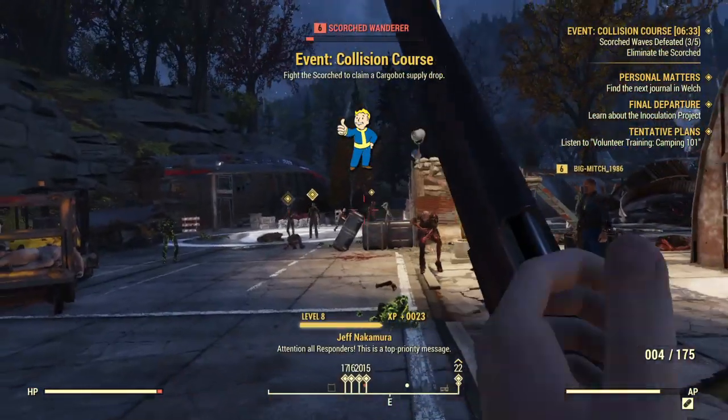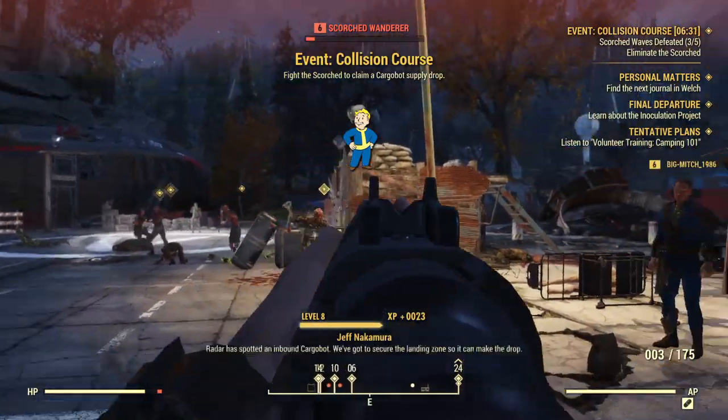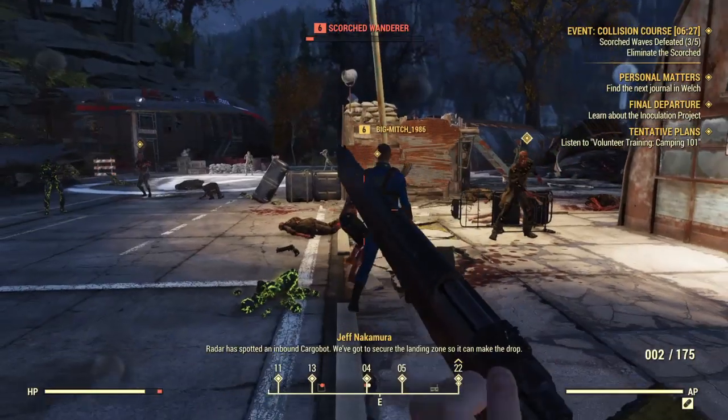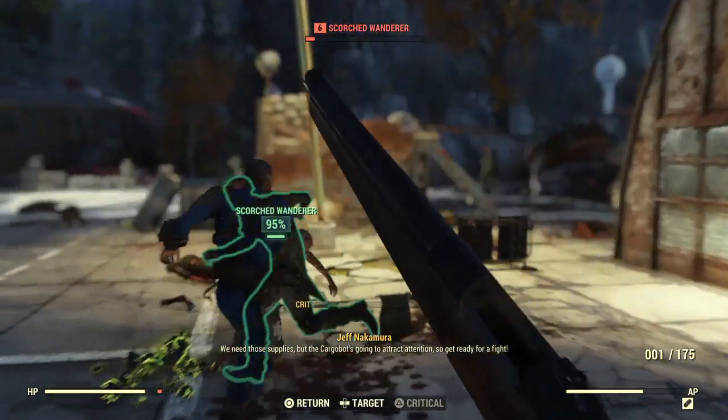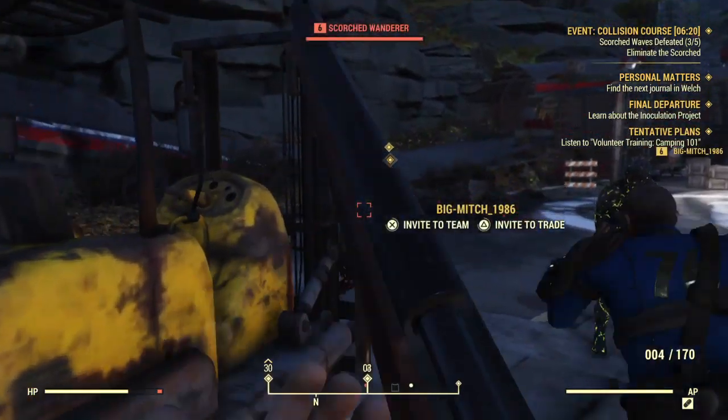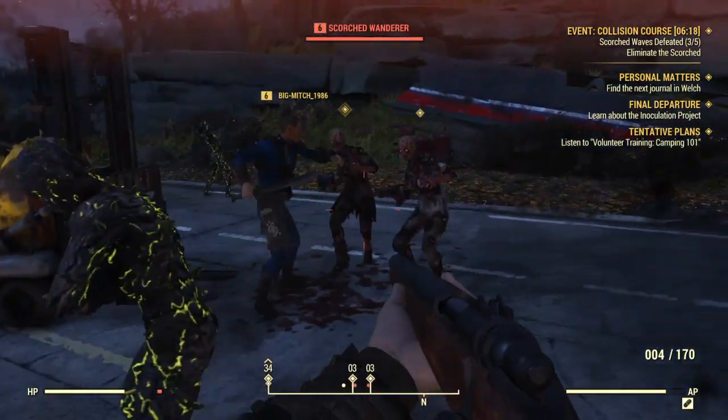An announcement: 'Attention all Responders, this is a top priority message. Radar has spotted an inbound cargo drop. Secure the landing zone so we can make the drop. We need supplies but the cargo drop wants to attract attention — get ready for a fight.' Alright, we're doing an event!